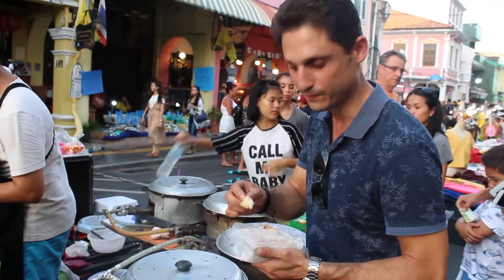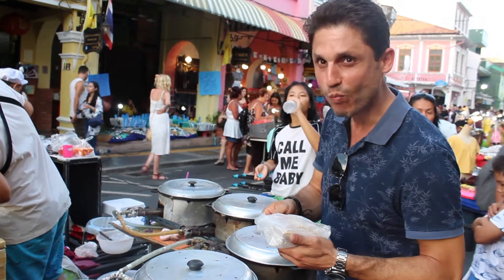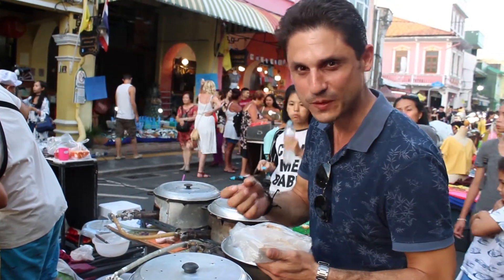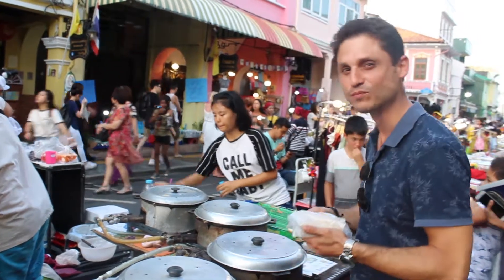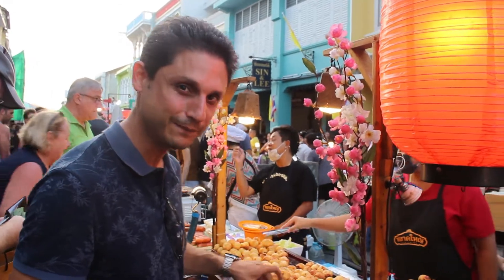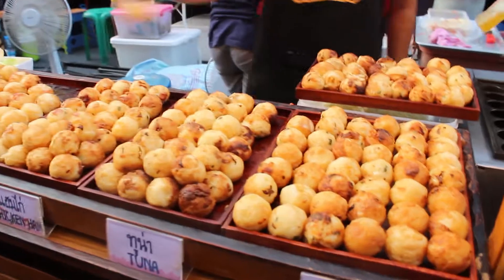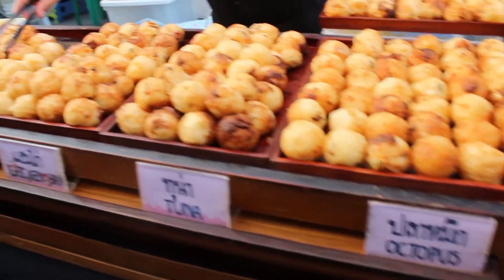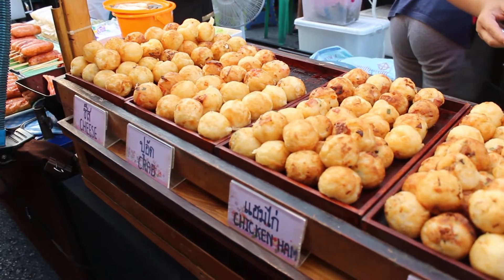Best food! I'm gonna try one of my favorites. It's sweet, savory and delicious. Here we are at the station to prepare the kokiaki. So we have cheese, crab, chicken, ham, tuna and octopus.